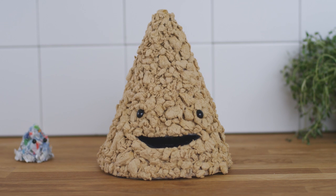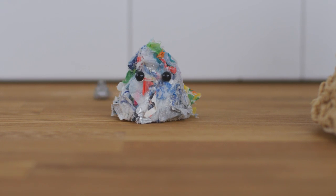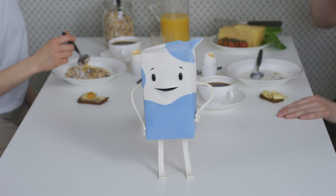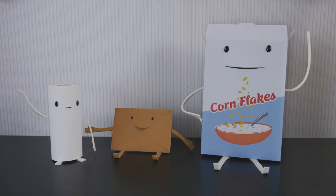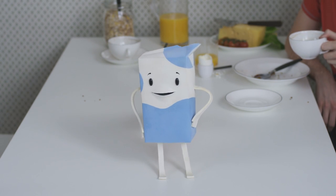Most of it's paper. A small part is plastic, and a very small part is aluminum. All these materials are turned into new products, or sometimes energy. Here are some examples of what we can become. These new products can be recycled too, and become new products again.